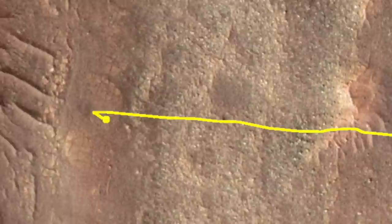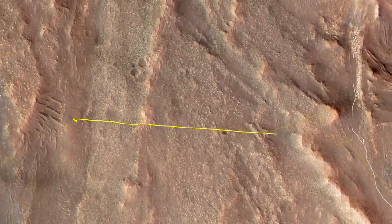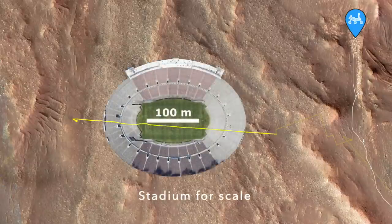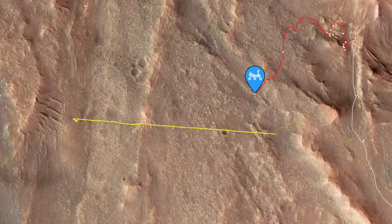The helicopter team anticipated that Ingenuity would lose radio communications with Perseverance at the end of its 363-meter flight on April 26. But no one knew how long it'd be before the rover would drive back into range. It took 63 days.